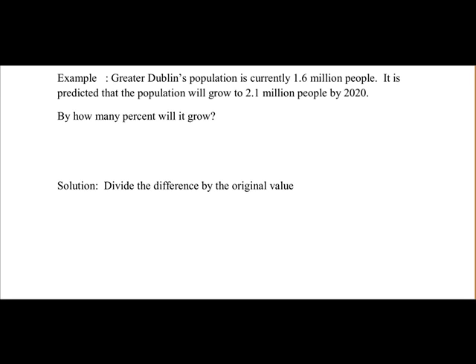The solution to this is to divide the difference by the original value. The difference would be 2.1 minus 1.6 — it is 1.6 at the moment, predicted to grow to 2.1. We divide that difference by the original value, which is 1.6.